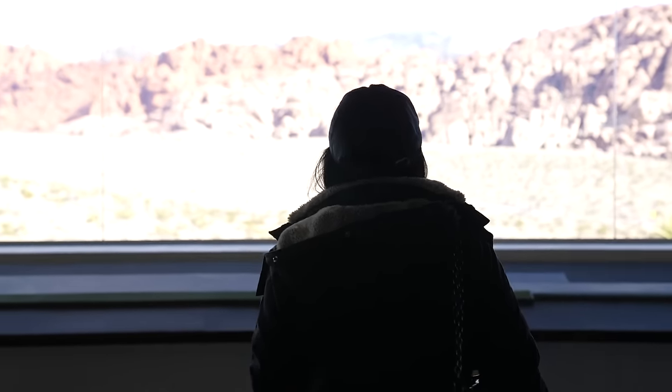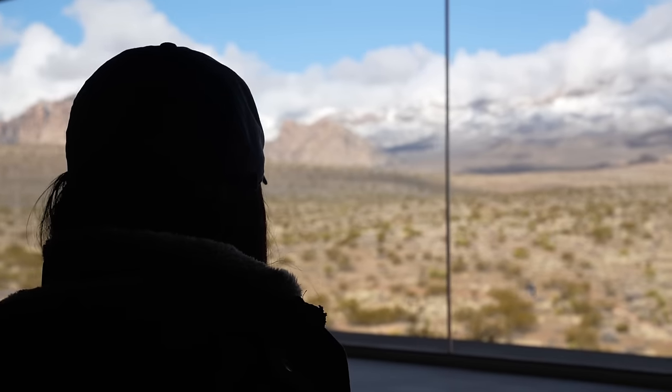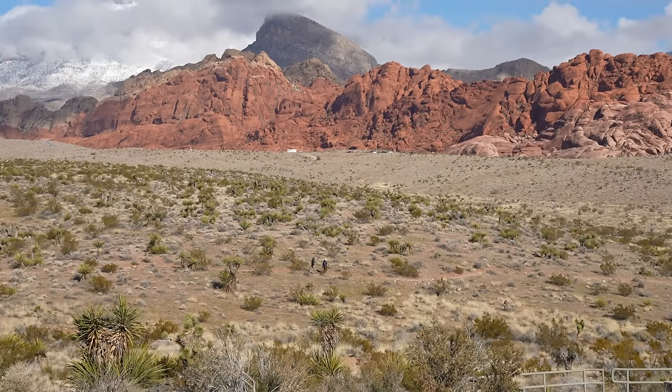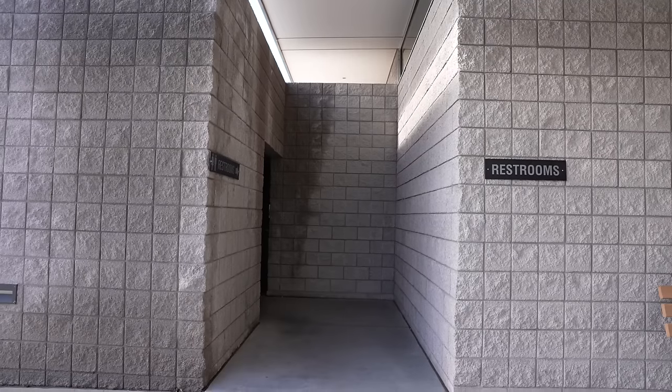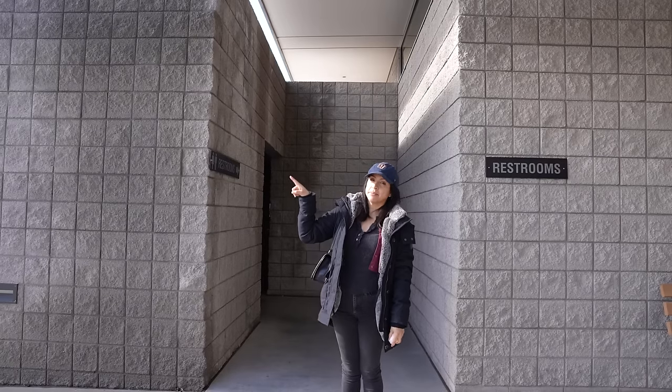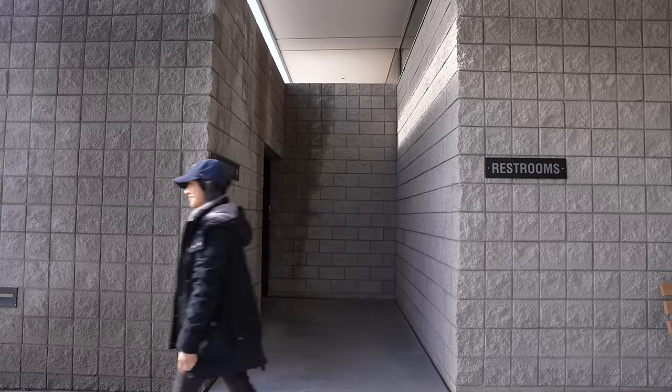Wow, this is a really cool view. You can even see people hiking out there. I'd rather go here than in the middle of the desert!